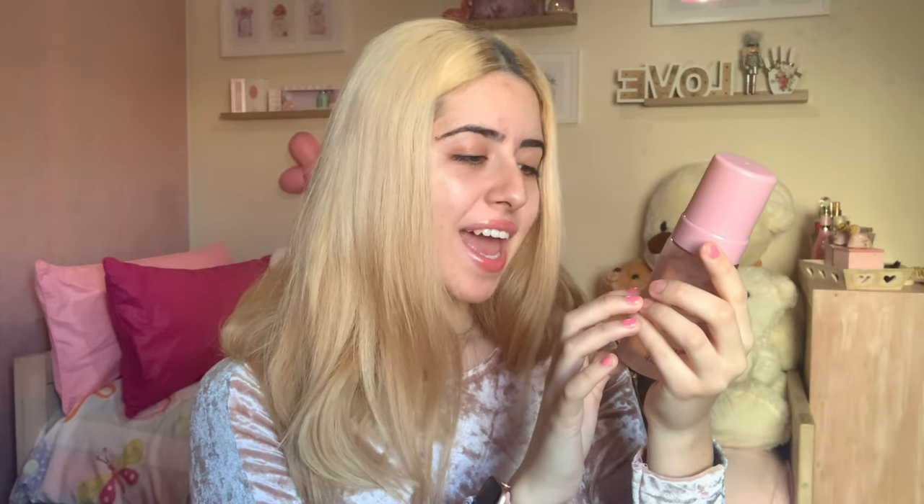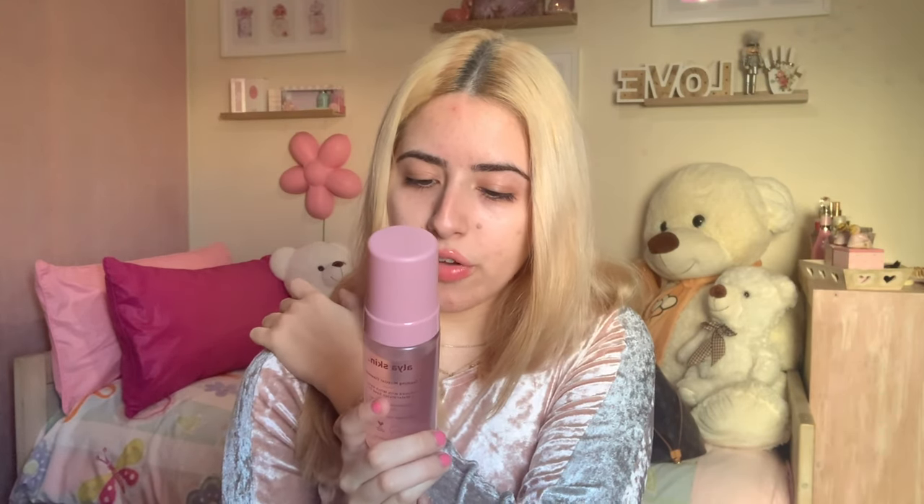It reminds me of Kylie's skin. It's a foaming micellar cleanser, infused with witch hazel and watermelon seed oil. Direction of use: pump cleanser into hands, massage face gently, rinse face and wipe away. It cleanses and leaves skin feeling hydrated every day. You pump it so it becomes foam. I'm not going to demonstrate it now. And the last product...